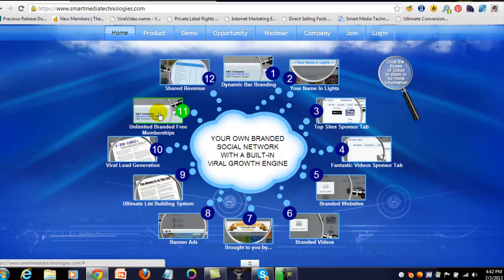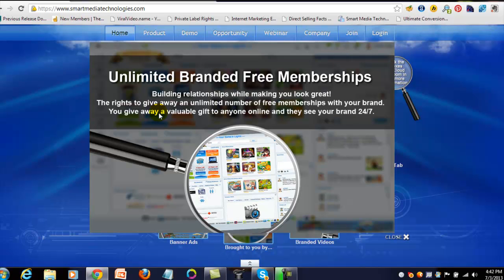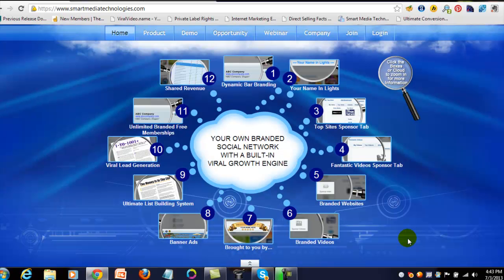Unlimited branded free memberships — building relationships while making you look great. The rights to give away an unlimited number of free memberships with your brand means you give away a valuable gift to anyone online and they see your brand 24/7. Your free members can promote your site, and you can promote it too, as long as you keep an active subscription. We only pay $30 a month for this.